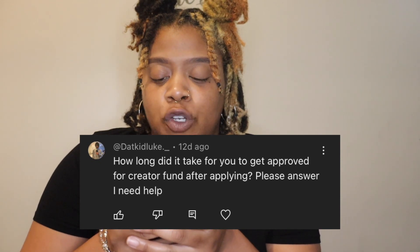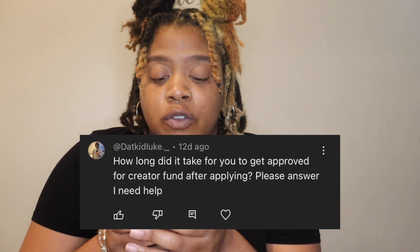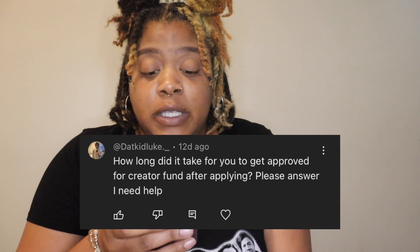Luke asked: how long did it take for you to get approved for the creator fund after applying? For the creator fund it didn't take long — I believe it took like a day or two. The dashboard took about three days to update and show me what I made for the video that actually invited me into the creator fund.